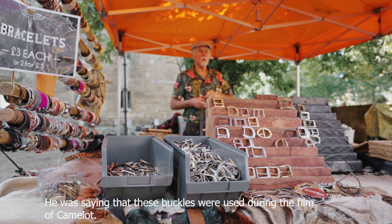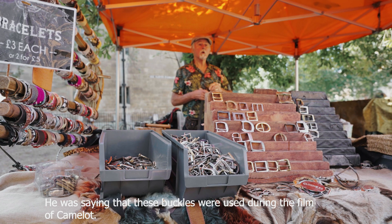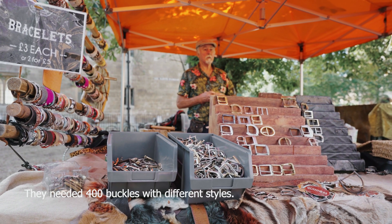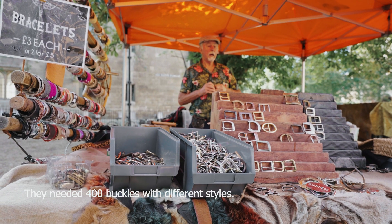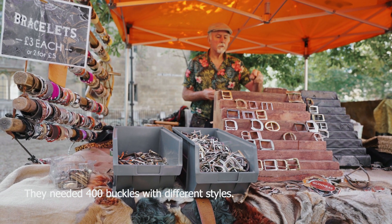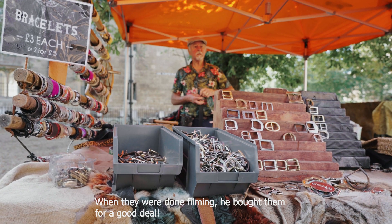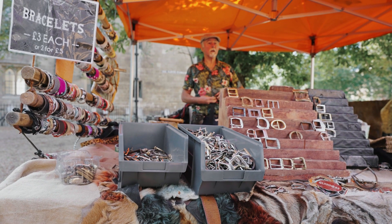These buckles were made for a film called Camelot. My friend had to make 400 buckles in different styles. There's another different one out there. Then when they finished the film, they gave them all the buckles back.